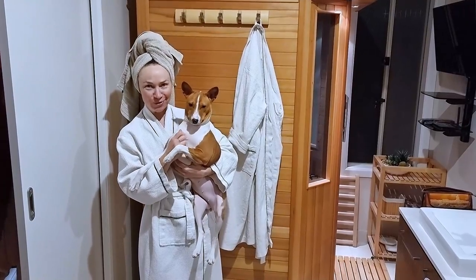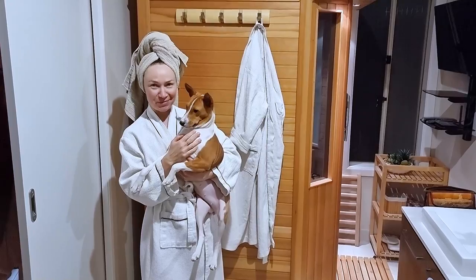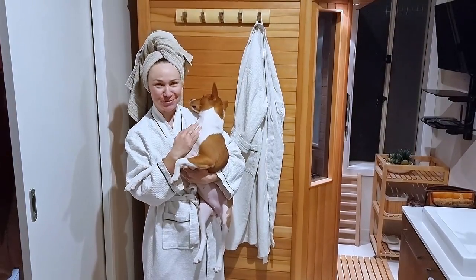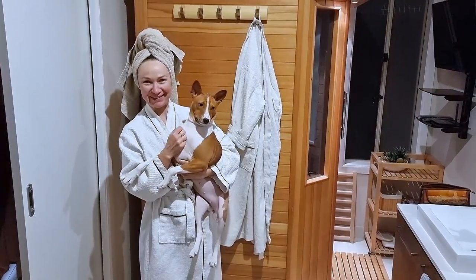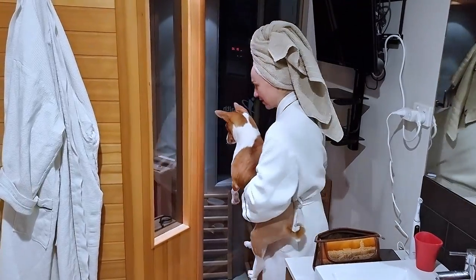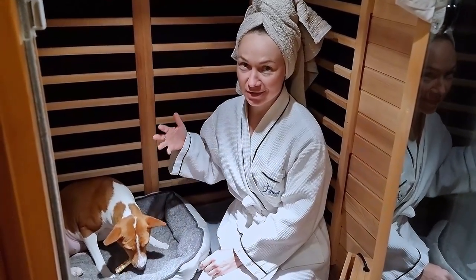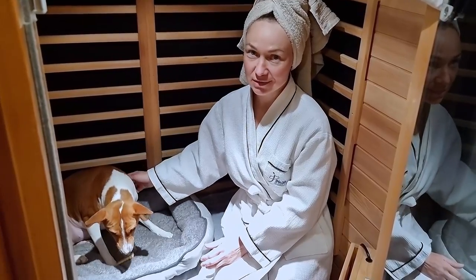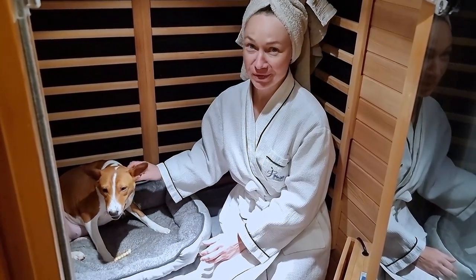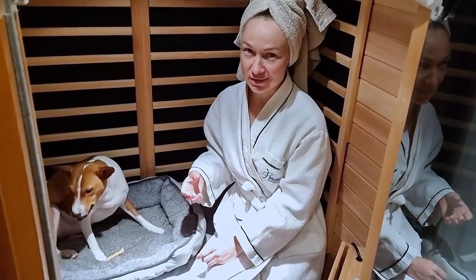We've got an infrared sauna at home, so we thought that would be a great rehabilitation assistance for Aipi. She is having some sauna sessions with me. Infrared heat is great for recovery because it penetrates very deep into the muscles, and I'm hoping that it will help Aipi with the blood circulation and building stronger muscles.